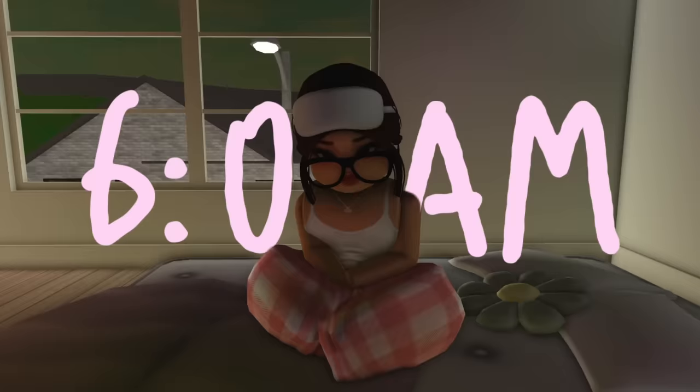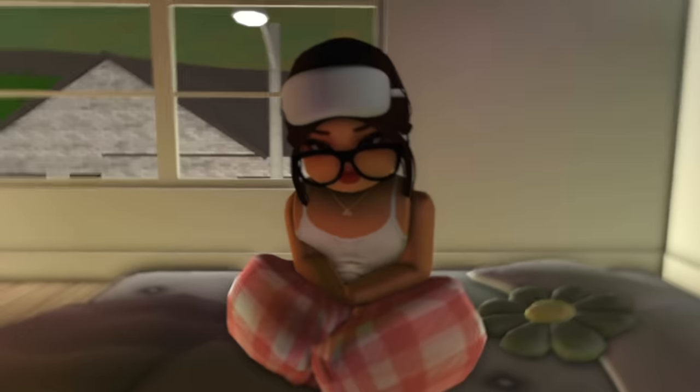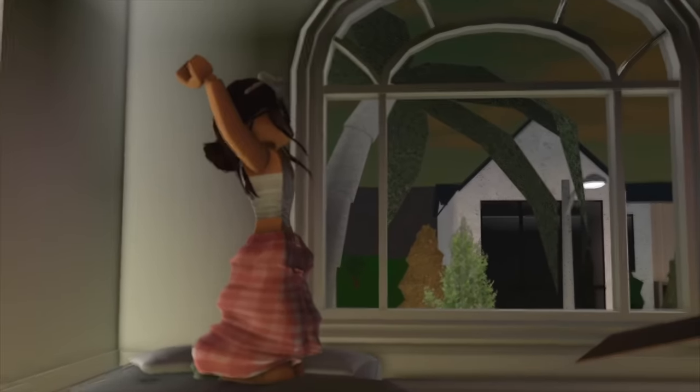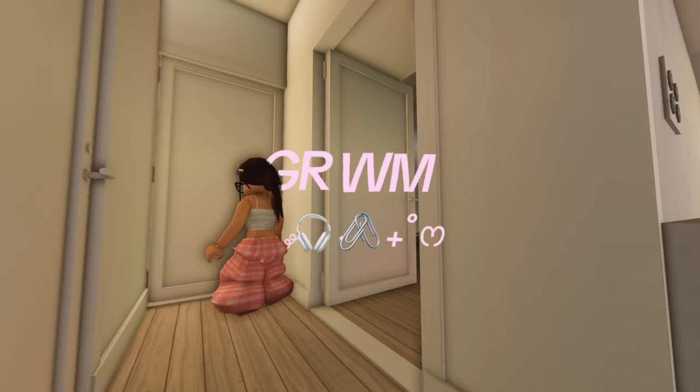It is currently 6 in the morning and today is officially going to be my first day in my brand new apartment. Walking to the bathroom — oh, my eyes!